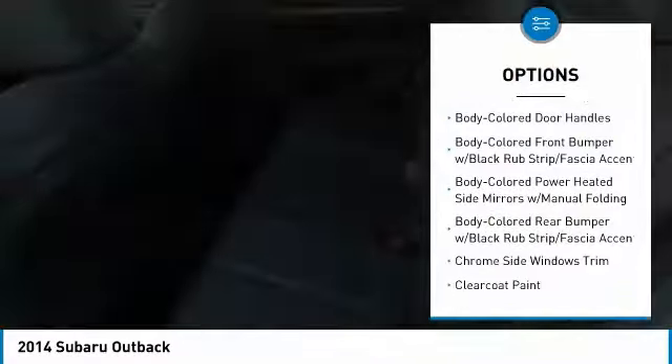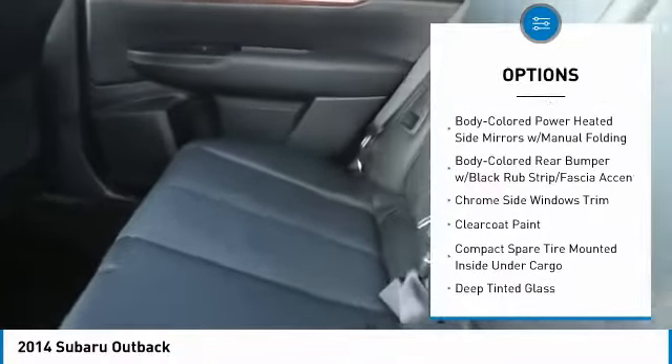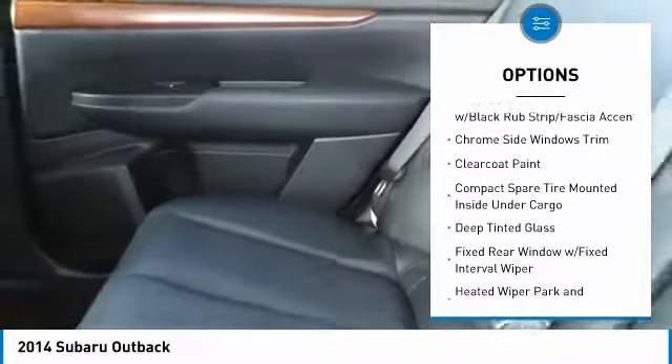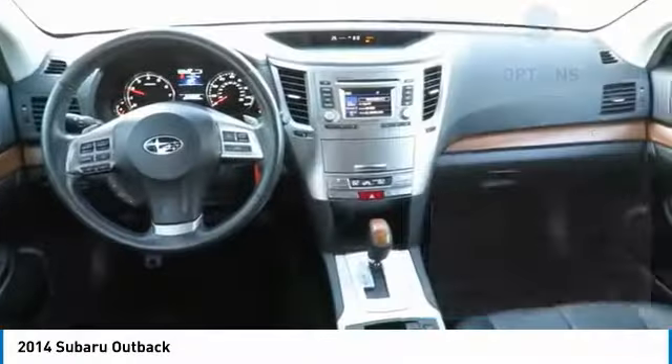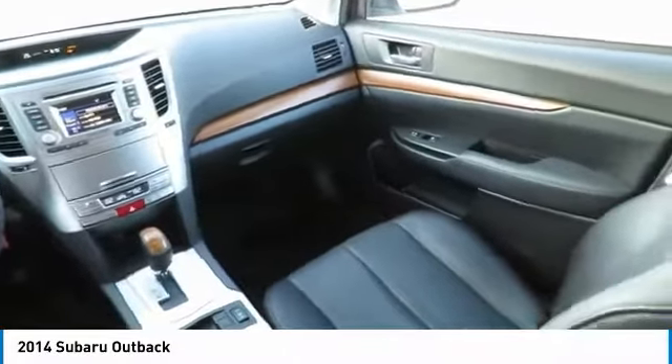Keyless entry, all-wheel drive, Bluetooth, leather-wrapped steering wheel, power door locks, trip computer, electronic stability control, clock, fog lights, day-night rearview mirror.